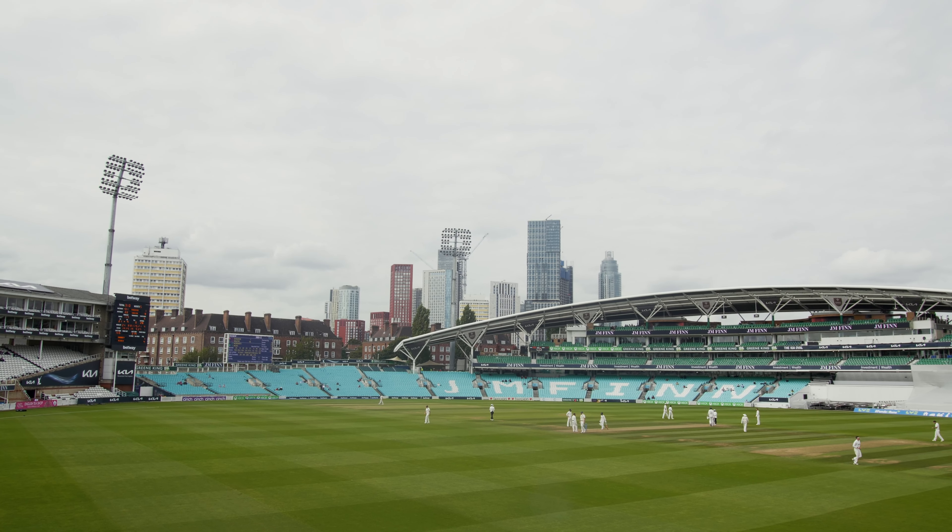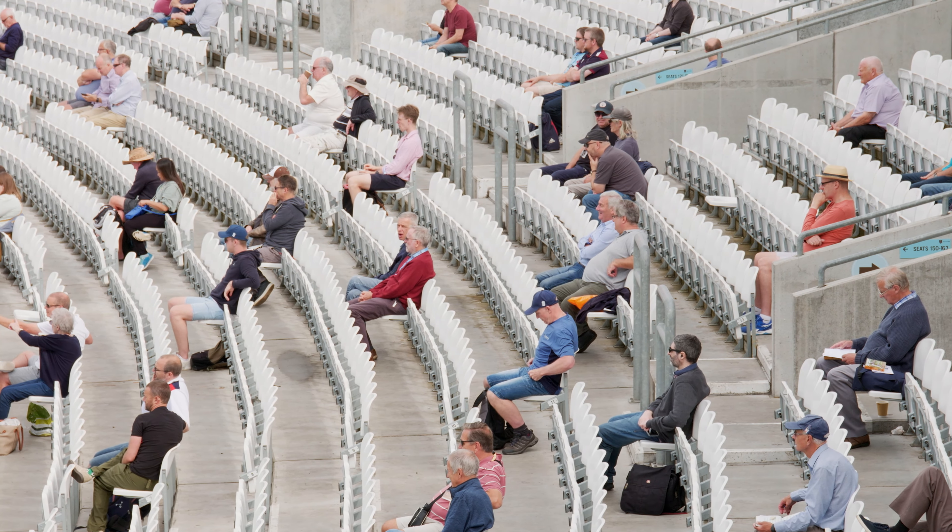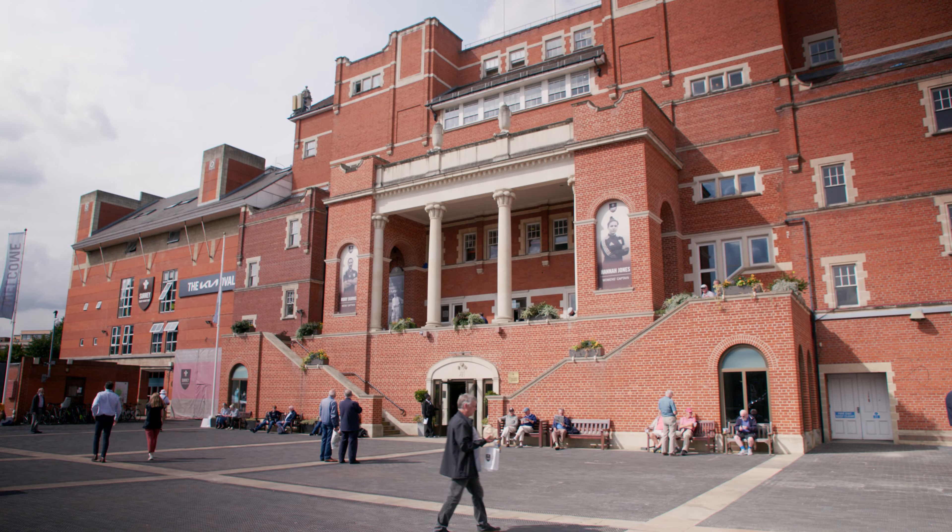Food and hospitality at Kia Oval is an incredibly important part of our business. It's a major revenue generator for the club and for the business as a whole, and it's something that we operate throughout the year in many different areas and facets all over the ground. Most people obviously perceive us as being a cricket venue, and we are a very busy and well-known cricket venue, but we're also an enormously large conference and event space.